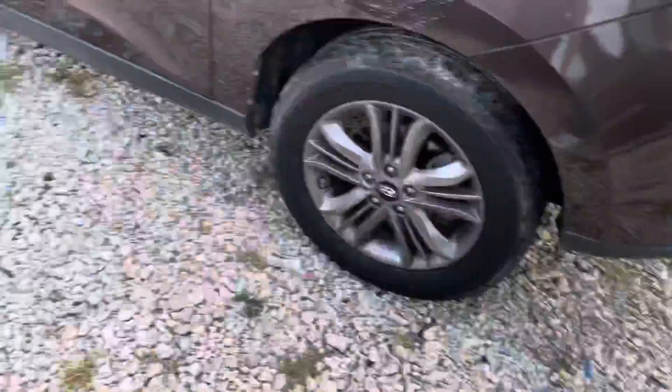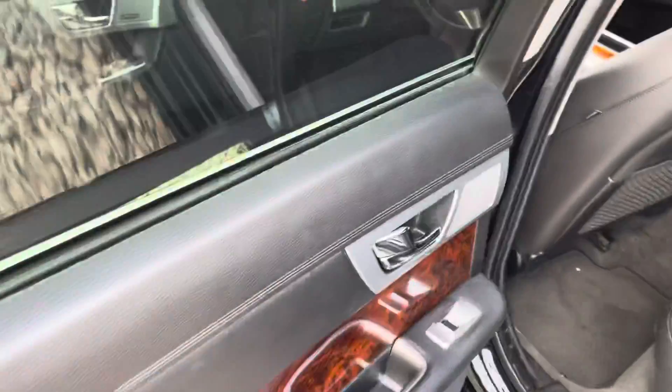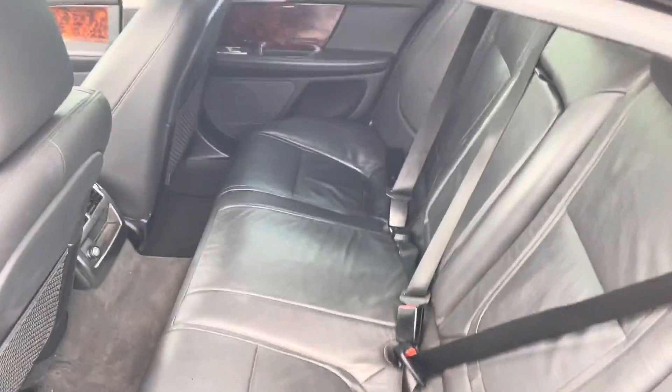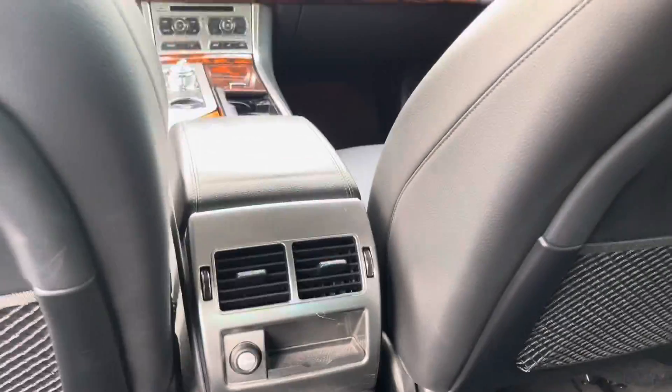Let me go ahead and show you the interior of the back. As you can see the back also is pretty nice as well. You do have ventilated air-conditioned seats back here as well.